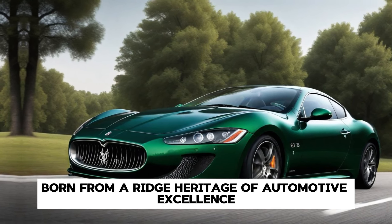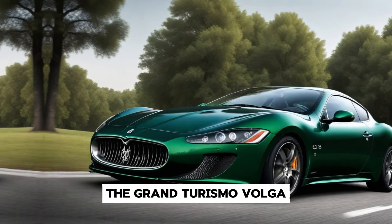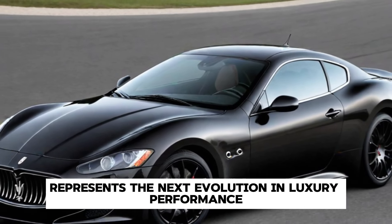Born from a rich heritage of automotive excellence, the Gran Turismo Folgor represents the next evolution in luxury and performance.